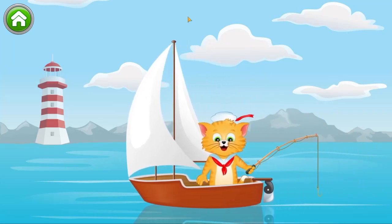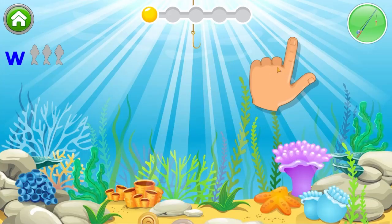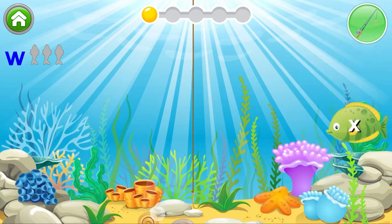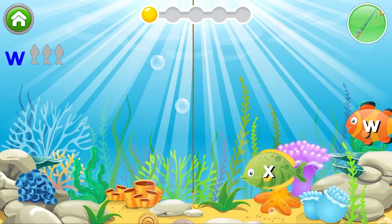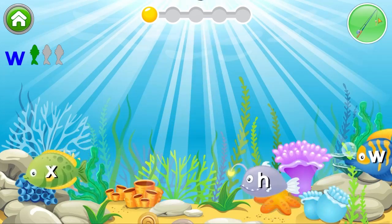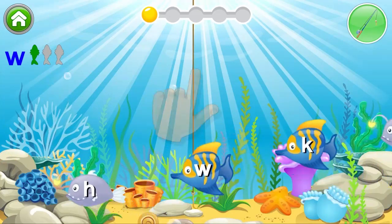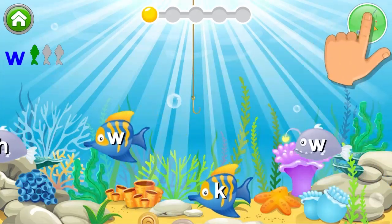Help the cat catch the letters. Tap on the fishing pole button to catch the fish. Now, find W. Nice. You need to find two more. Tap on the fishing pole button to catch the fish.